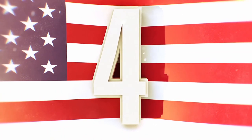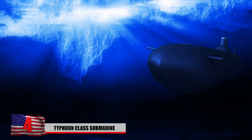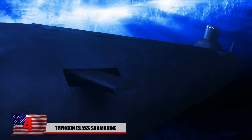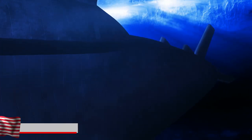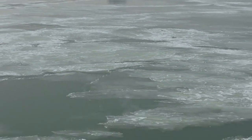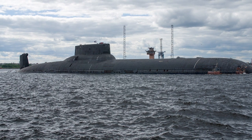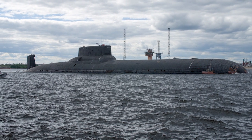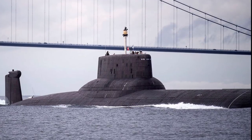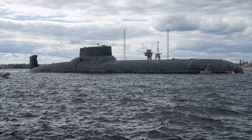Number 4: The Typhoon Class Submarine. The Typhoon is the biggest active submarine, displacing 48,000 tons of water. It measures 175 meters long or 574 feet. Crew members can stay on board for 120 days at a time. It's also designed to travel under ice and then literally break through the ice above it. It carries 20 intercontinental ballistic missiles, all armed with nuclear warheads. It also has four torpedo tubes with a total of 22 anti-submarine missiles, and those tubes can also be used to launch mines.